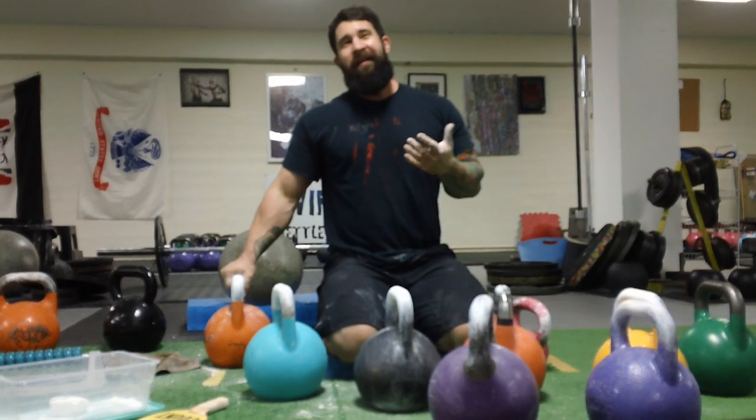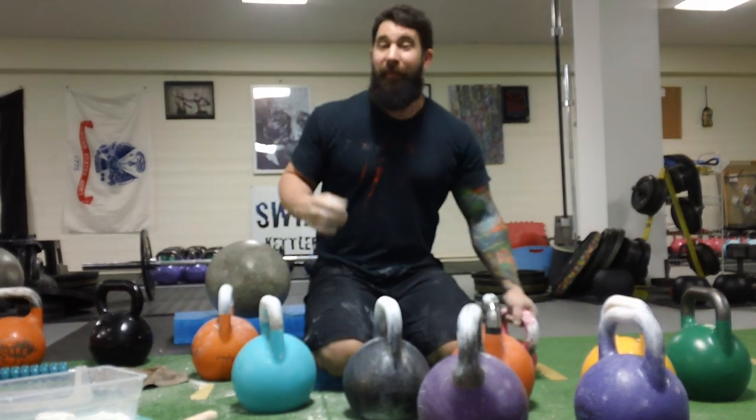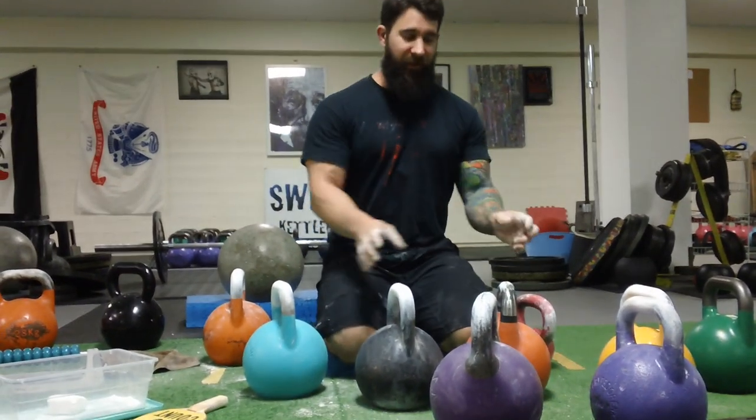The biggest topic I get asked about online is, for beginners — I love to focus on getting people into using kettlebells, whether you're a strongman that wants to use something different, a bodybuilder transitioning to kettlebells, or just a person that's never lifted before. We want to teach you the safe way so nobody gets hurt.